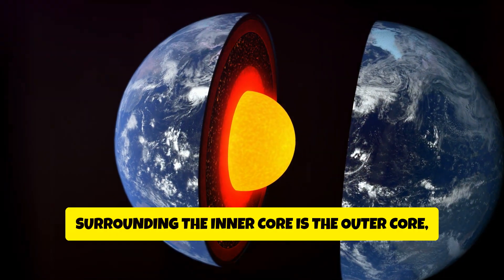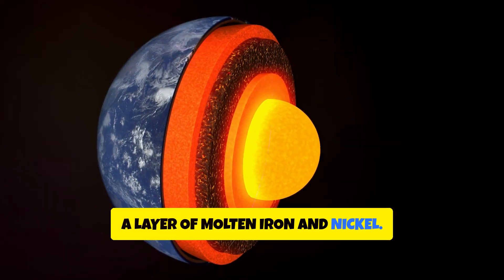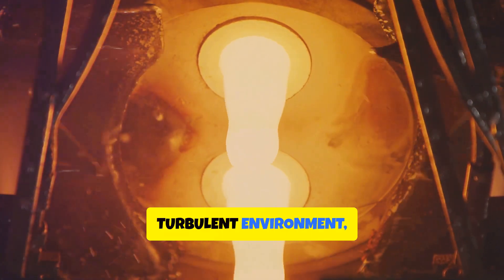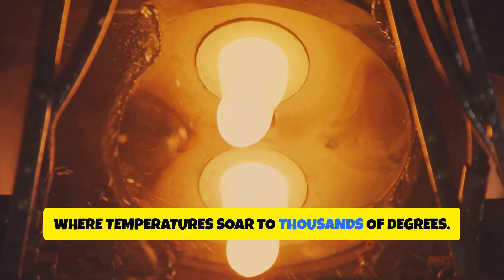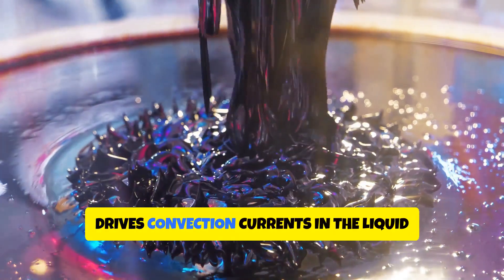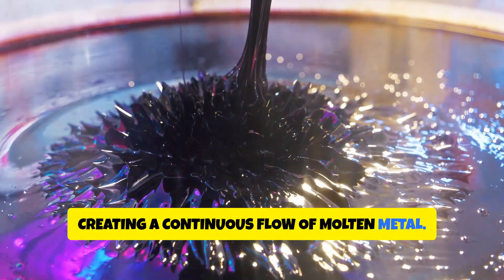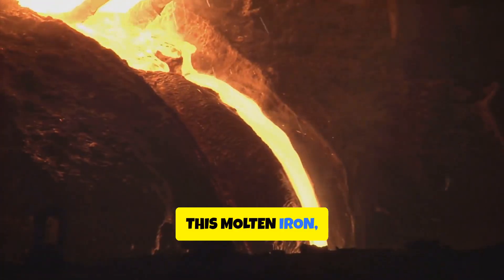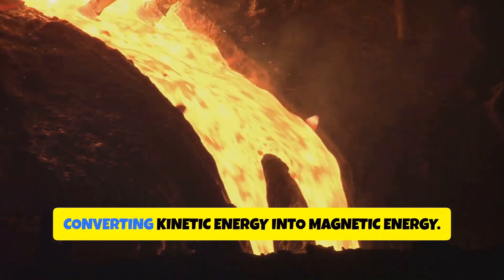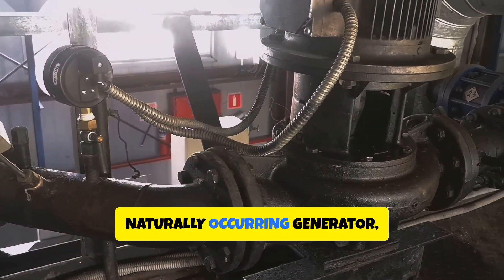Surrounding the inner core is the outer core, a layer of molten iron and nickel. This layer is dynamic and ever-changing — a scorching, hot, turbulent environment where temperatures soar to thousands of degrees. The intense heat within Earth's core drives convection currents in the liquid outer core, creating a continuous flow of molten metal. This molten iron, constantly flowing and churning, acts like a giant dynamo, converting kinetic energy into magnetic energy — like a massive, naturally occurring generator.